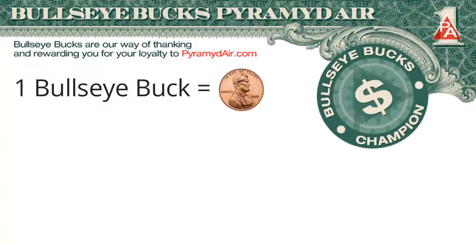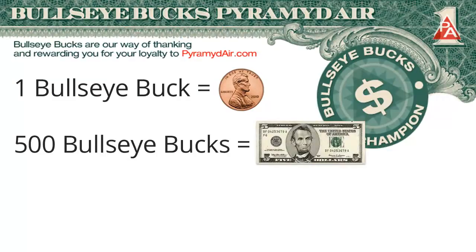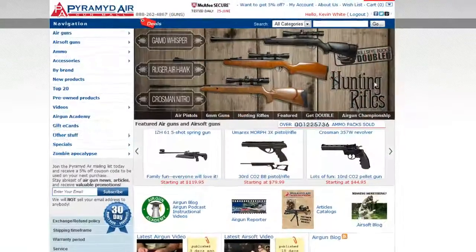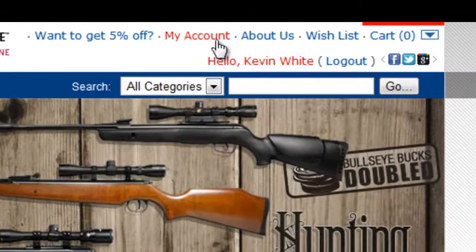Each Bullseye Buck is worth a US penny. If you have 500 Bullseye Bucks, that's $5. Got 5,000 Bullseye Bucks? That's $50. Go to the My Account page to redeem your Bullseye Bucks for a gift card.